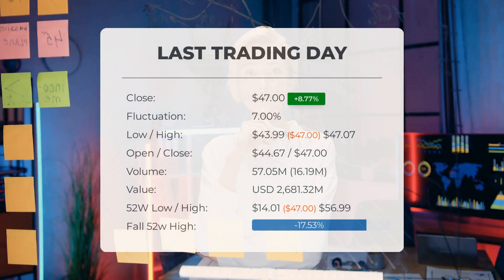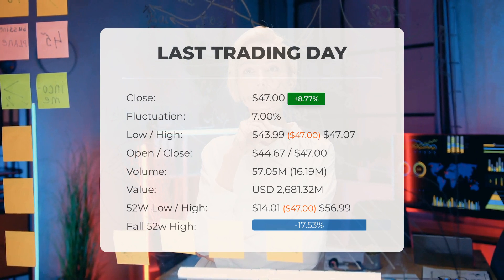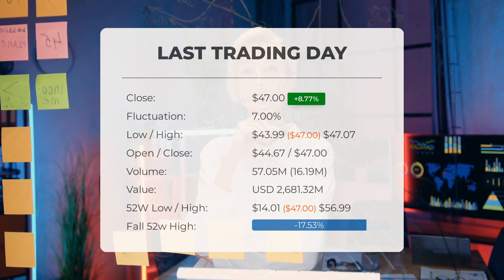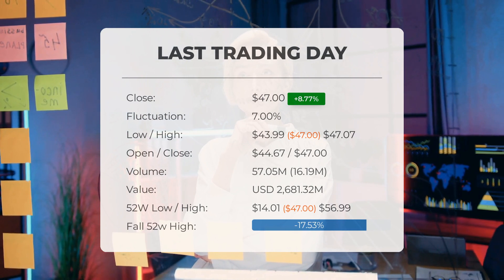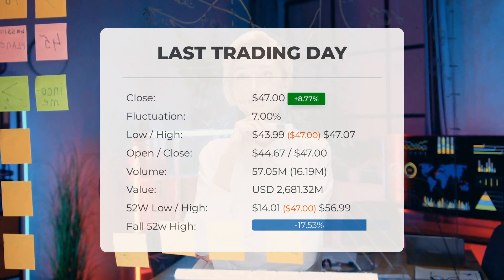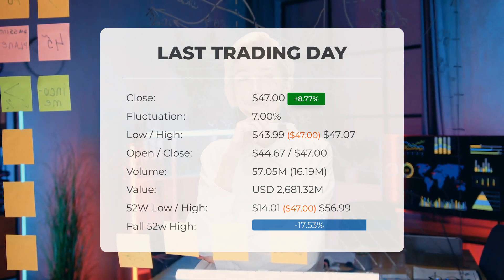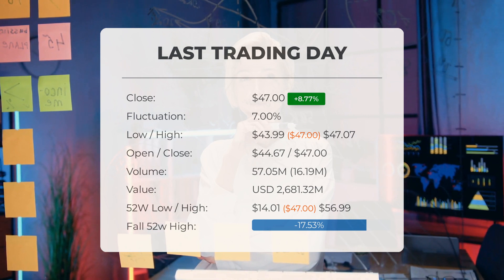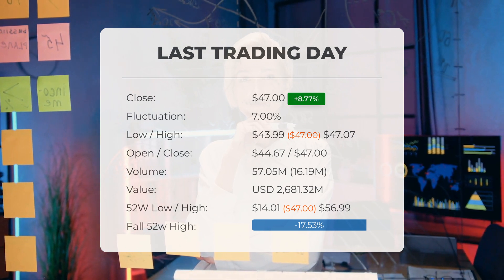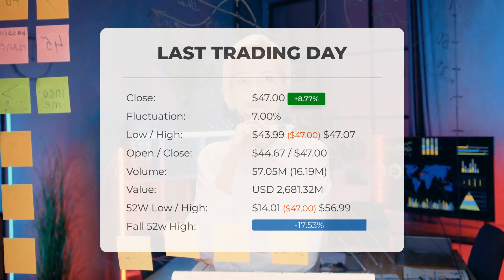Our latest daily update for SOXL includes the headline: a very strong day for SOXL ETF price on Wednesday. The SOXL ETF price gained 8.77 percent on the last trading day, Wednesday 15th May 2024, rising from forty-three dollars and twenty-one cents to forty-seven dollars. It has now gained four days in a row, and it will be exciting to see whether it manages to continue gaining or take a minor break.